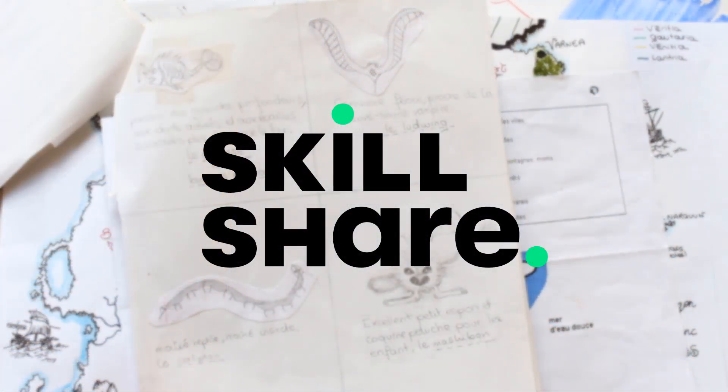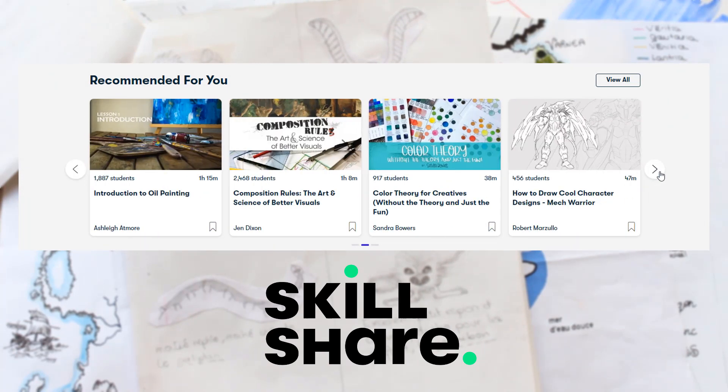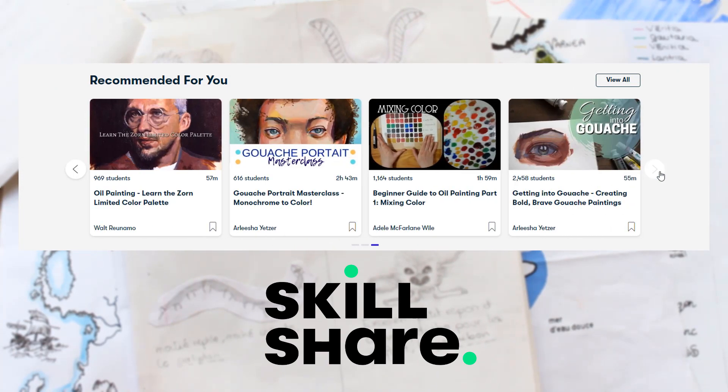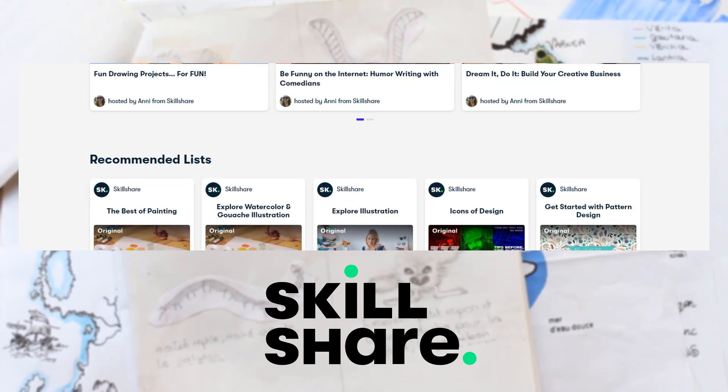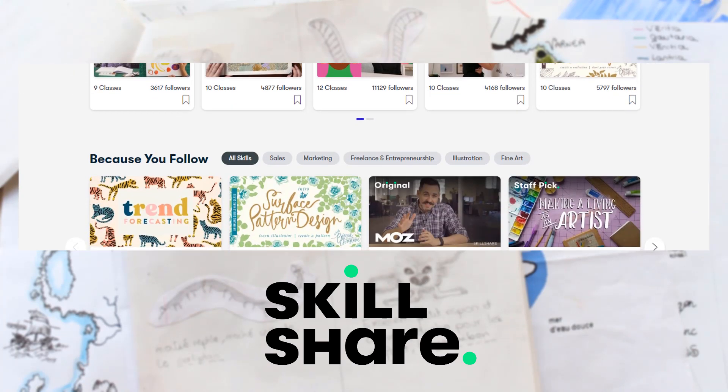Before we start rifling through my past, I quickly wanted to let you know that this video is sponsored by Skillshare. Skillshare is an online learning platform with tons of video classes on a really broad range of topics. I personally like their art, illustration, and design videos, but they have lots of other topics too.